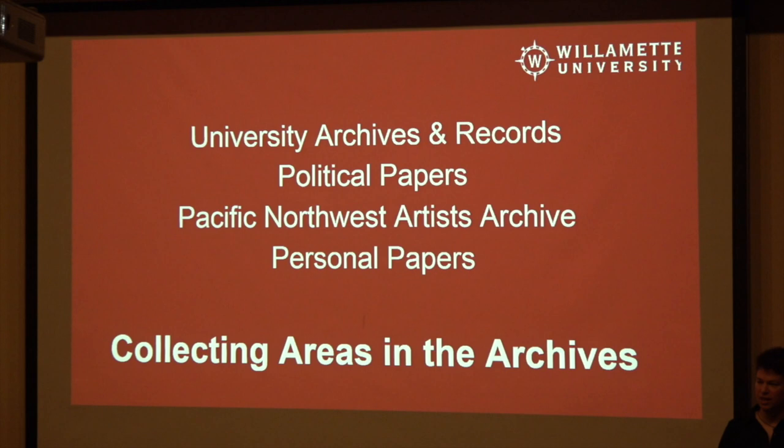So the four things that we collect: first, the university's archives and records — things like ICL's records, the records for the Office of the President, the Office of Communications, specific academic departments at the university. The Willamette store, when it was owned by the university, we collected their records. Now that it's an outside vendor, we don't collect the records. So it's very much things associated with Willamette that are run by Willamette.